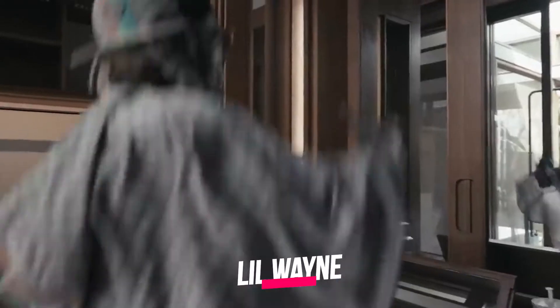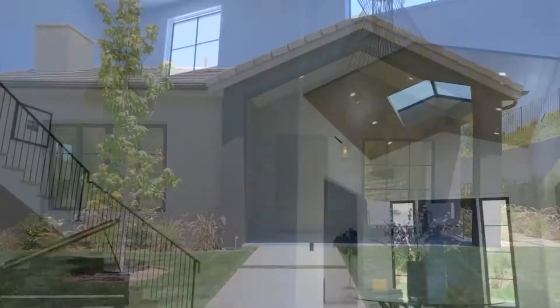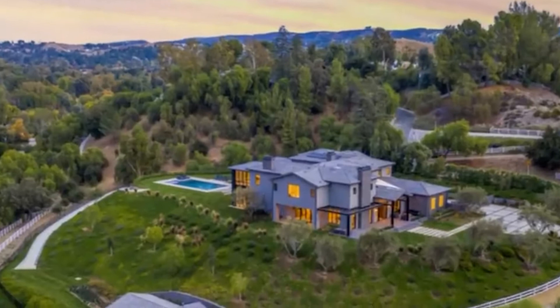Lil Wayne, one of the most influential hip-hop artists and often cited as one of the best rappers of all time, recently purchased a $15.4 million mansion in California. With his net worth of $170 million, it's no surprise that he bought a fabulous estate in the gated community of Hidden Hills.